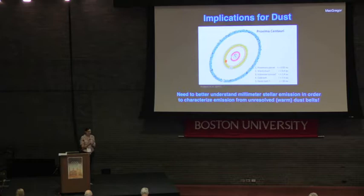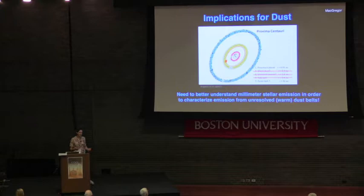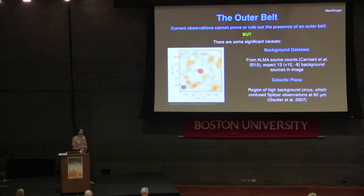So what does this mean for dust in the system? We can essentially rule out that there is any dust within 4 AU of the star. This requires caution when interpreting excess emission from unresolved sources as dust belts — we really need to better understand millimeter and radio emission from these stars before characterizing what might be excess dust. Of course, the outer dust belt still remains: the current observations cannot prove or rule out the presence of an outer dust belt — they're simply not good enough.